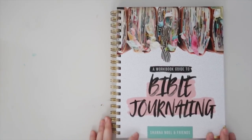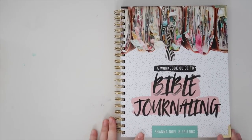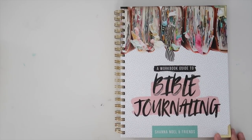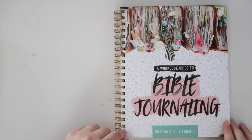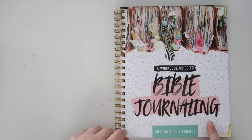I'm going to give you guys a peek inside the book, kind of break down how it's set up, and then give you some details on a giveaway I'm doing. I am giving away five copies of this book along with one Bible journaling prize pack. Stay tuned to the end of the video to learn about how you could win a copy.